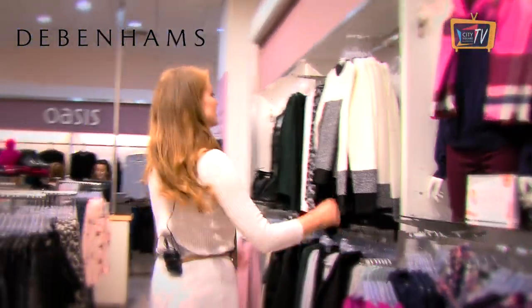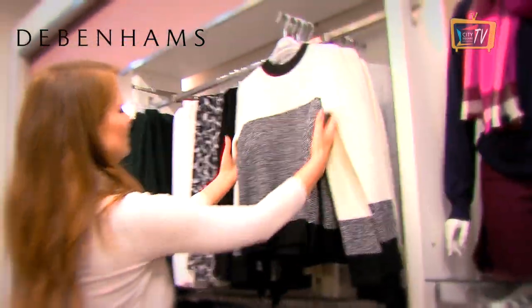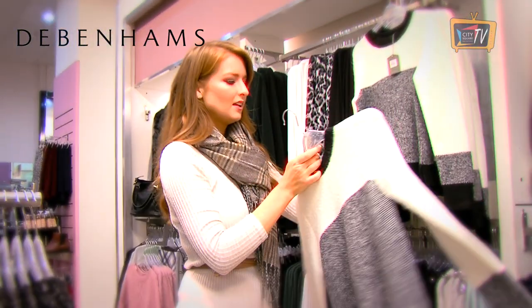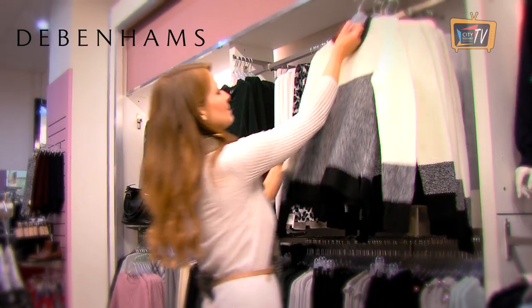Oasis in Debenhams always do really nice knitwear as well. Look at that — if you want to go for a monochrome look. Really nice, I love that contrast on the neckline as well. And this one is 45 euro from Oasis in Debenhams.